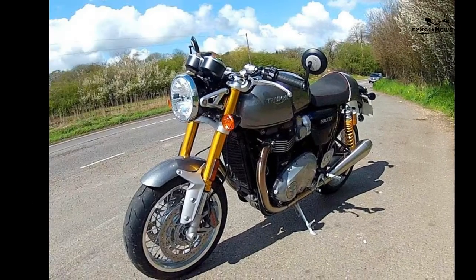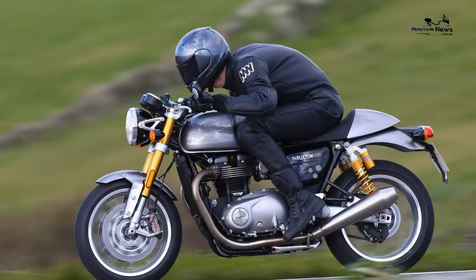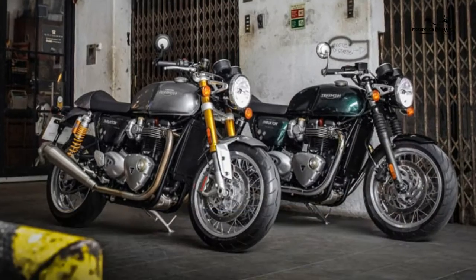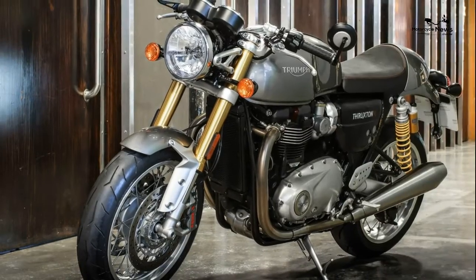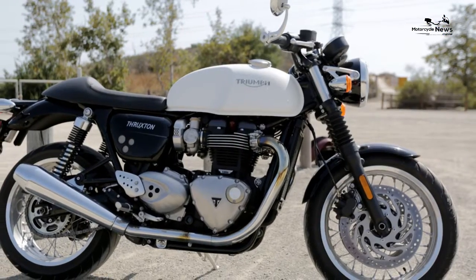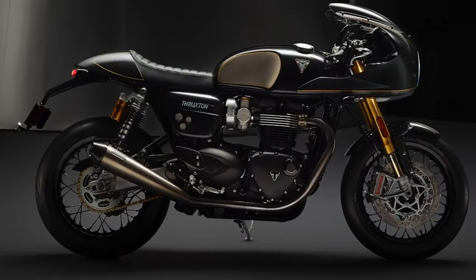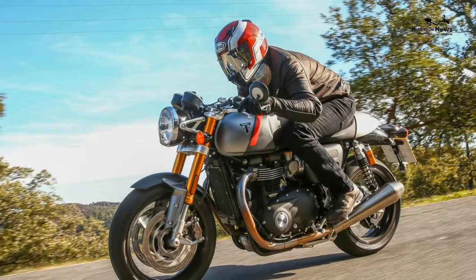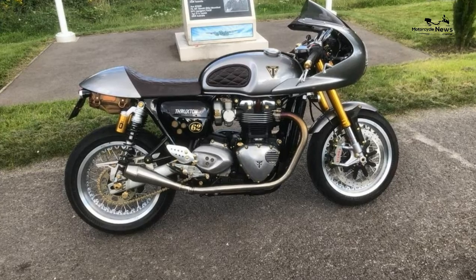Technical specs: engine size 1200cc, four-stroke liquid-cooled parallel twin, tubular steel frame, fuel capacity 14.5 litres, seat height 810mm, bike weight 203kg. Front suspension: 41mm conventional non-adjustable forks on the standard model; Showa BPF fully adjustable on the R. Rear suspension: twin shocks with adjustable spring preload on the standard; Öhlins fully adjustable on the R.